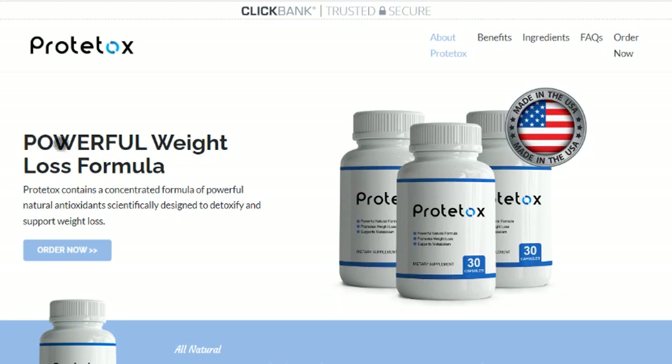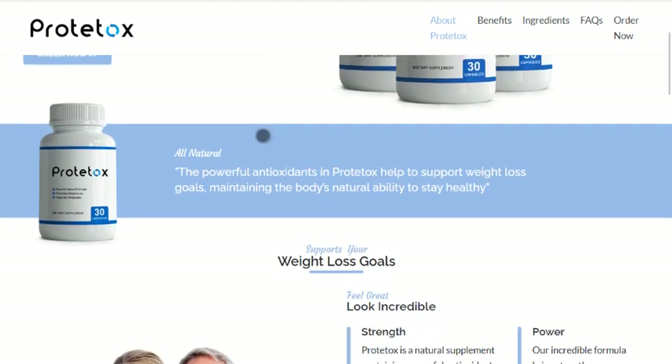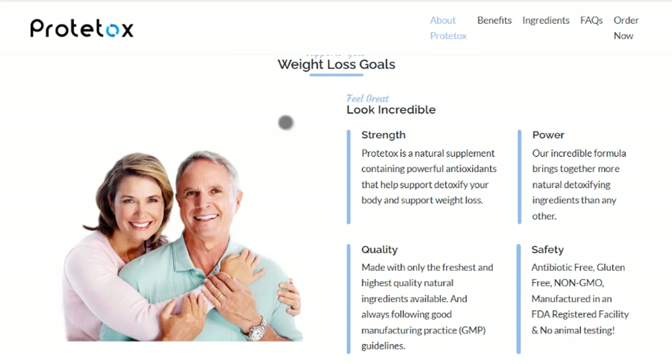Hey there! Welcome to my honest Prototox Reviews. When it comes to weight loss, there are countless products out there that claim to be the best. However, not all of them have been scientifically proven safe and effective to support healthy weight loss.